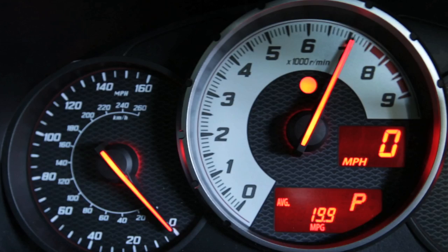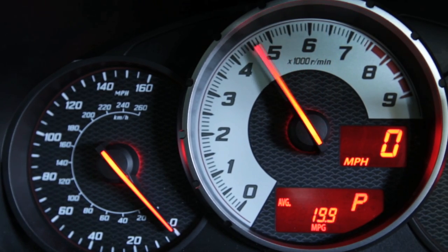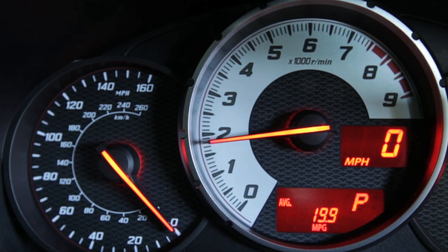The rev indicator can be preset to illuminate at any engine speed between 2000 and 7400 RPM.